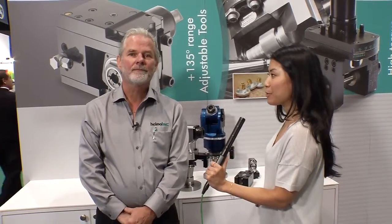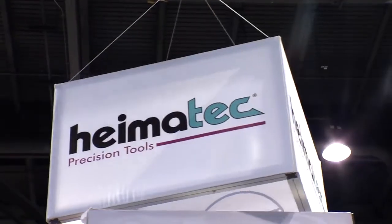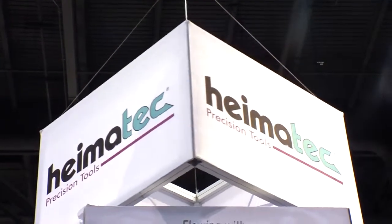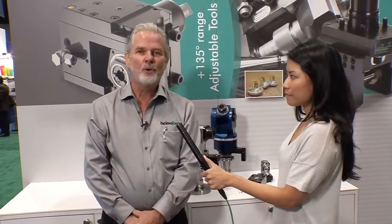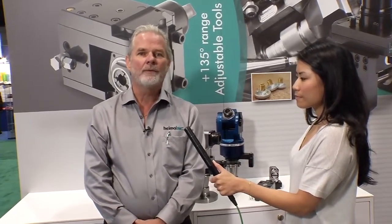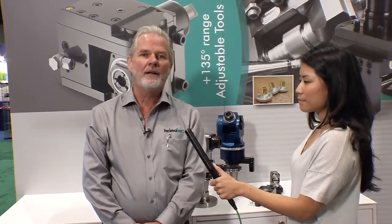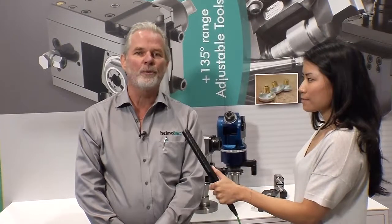What else is HymaTech looking towards in terms of innovations and future trends? Well, HymaTech will continue to develop new tools. As machine tools grow and become more capable, we'll follow suit. We'll offer faster speeds, more capabilities, as well as new products for new machines.